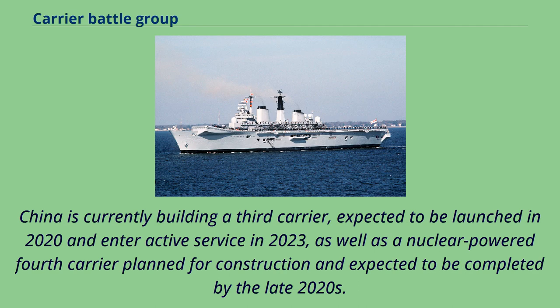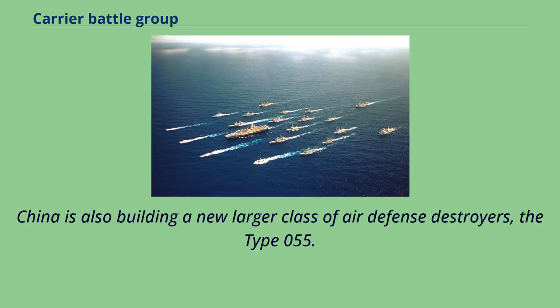China is currently building a third carrier, expected to be launched in 2020 and enter service in 2023, as well as a nuclear-powered fourth carrier planned for construction and expected to be completed by the late 2020s. China is also building a new larger class of air defense destroyers, the Type 055.